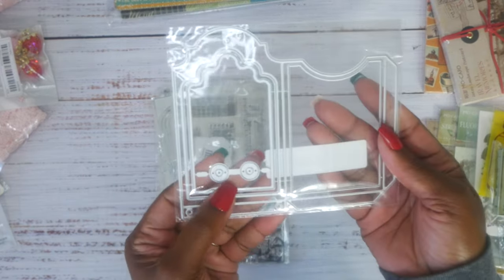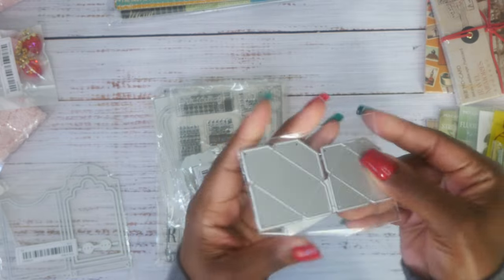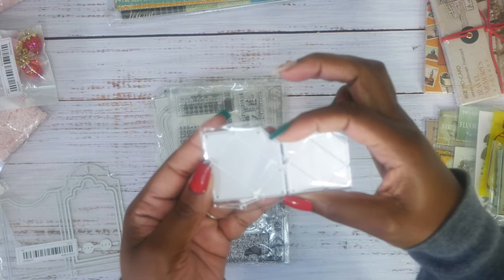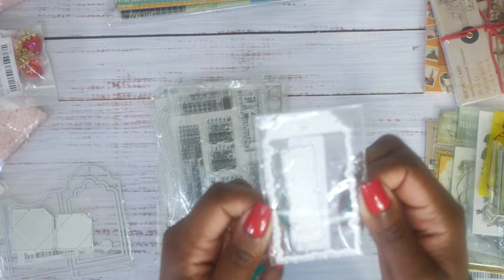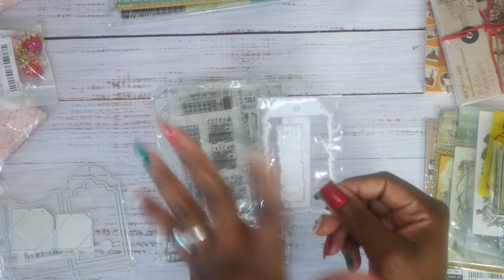This is a pocket die and I love it — it comes with hole reinforcers and everything. Then I bought another envelope die and these are really tiny, like really tiny. And this is just a little tag die — I thought it was bigger, it looks bigger on the website, but that's okay, I can always use it.